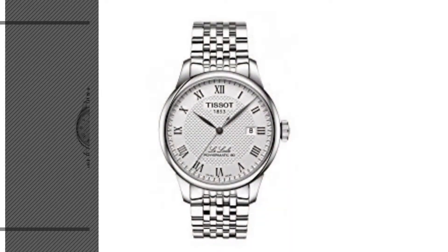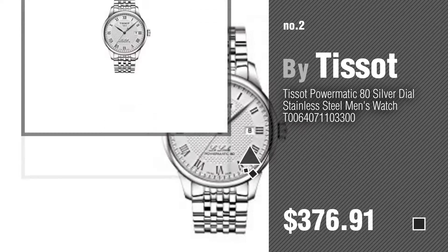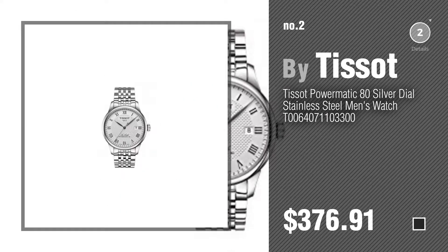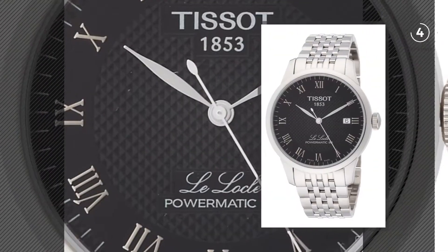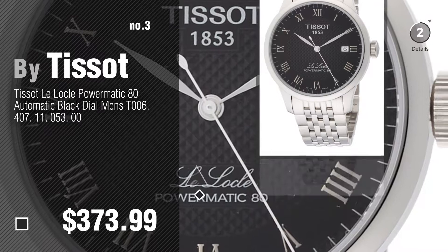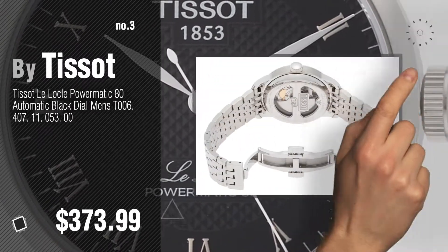Number 2, another great product by Tissot. Number 3. For more info about these great watches, just click this circle in the corner.